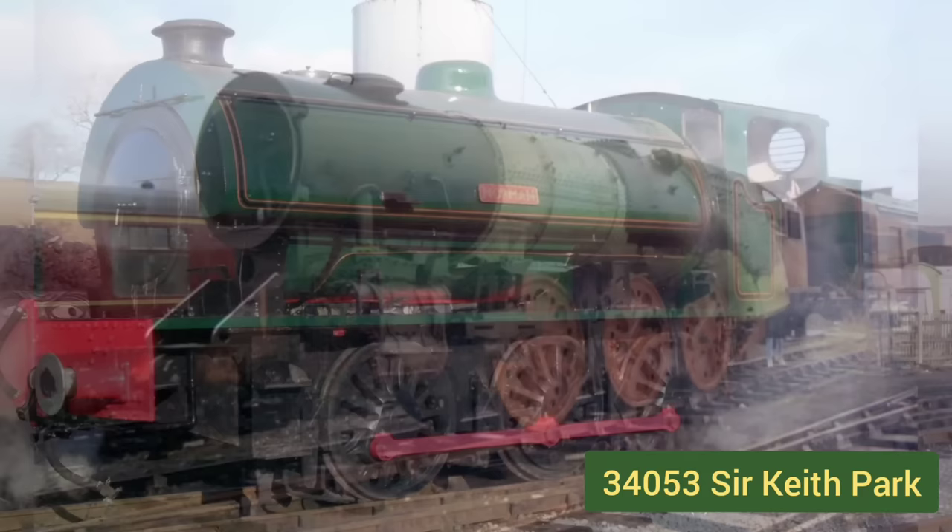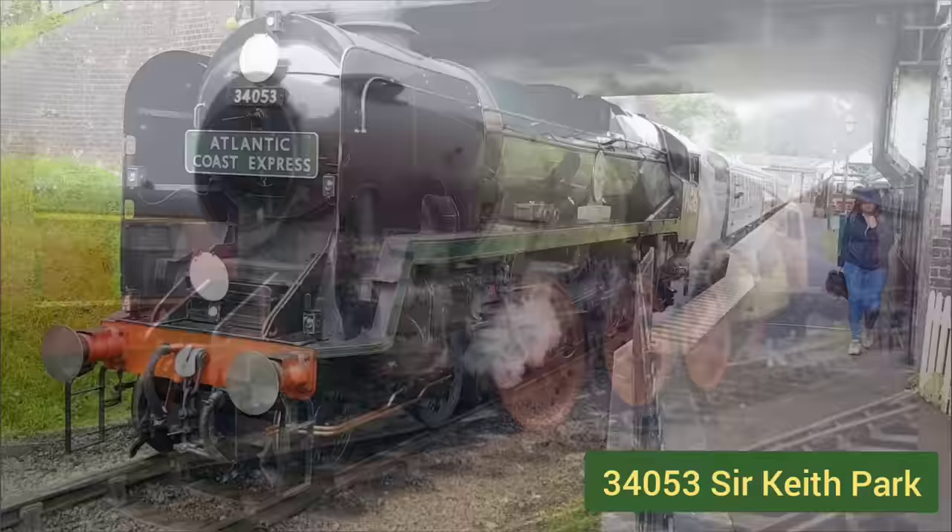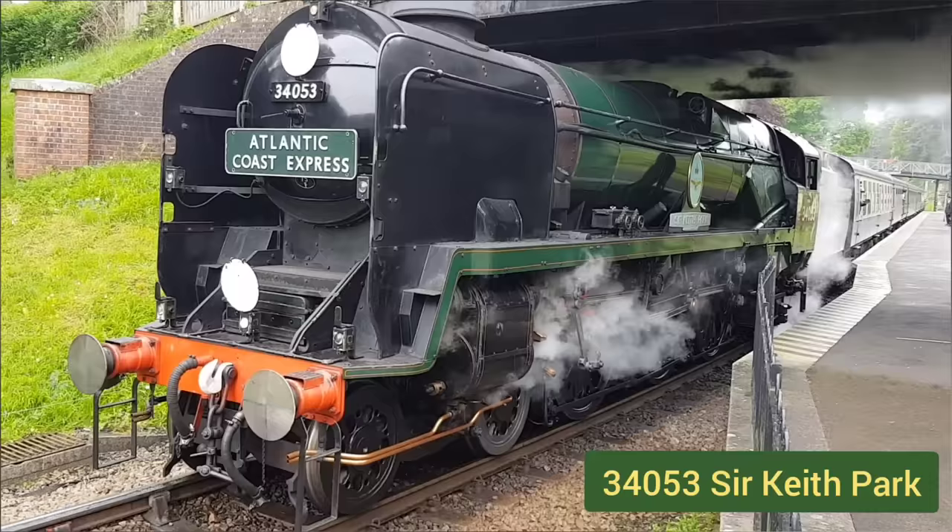In the year 2000 we decided to take on this little project, which is 34053 Sir Keith Park. After sourcing and repairing many parts, in 2012 the restoration was complete.